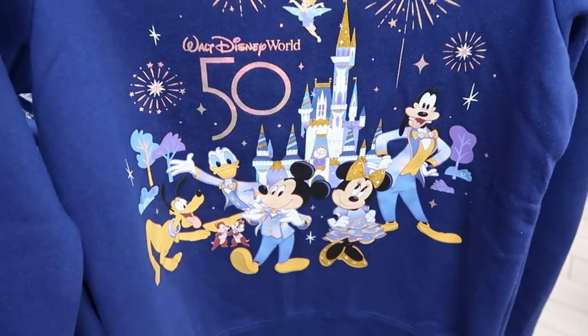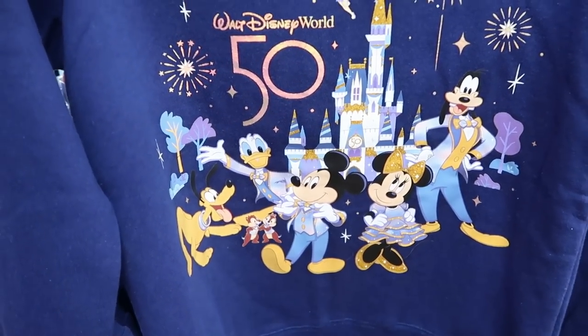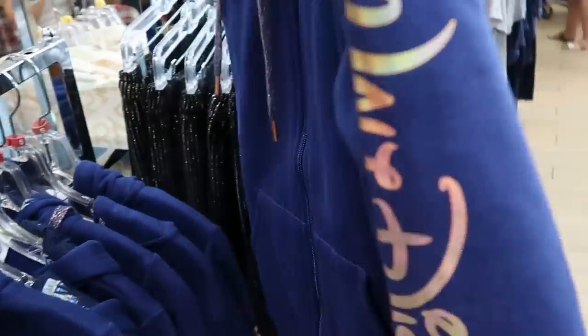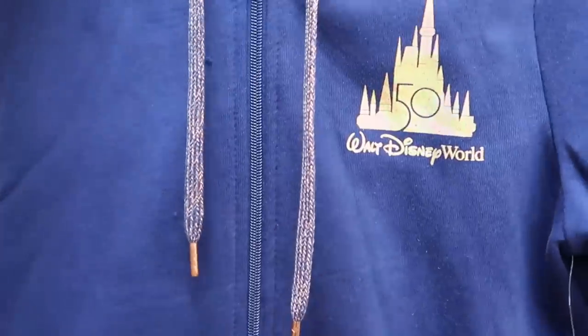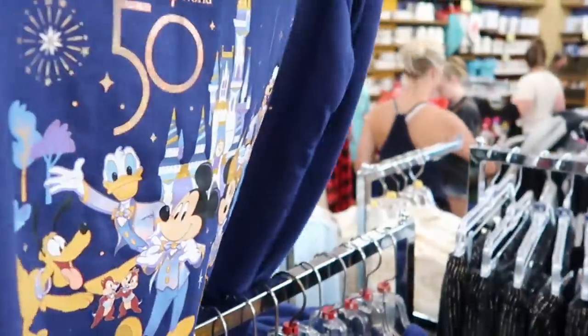They even have the 50th Anniversary full zip hoodies with Tinkerbell and all the main Disney characters by the castle. It has the 50th anniversary logo, says Walt Disney World going down the sleeve, and on the front the iridescent castle with Walt Disney World 50. Only $29.99 marked down from $65.